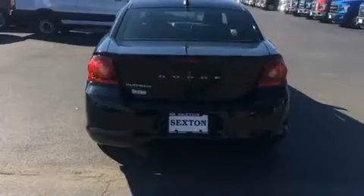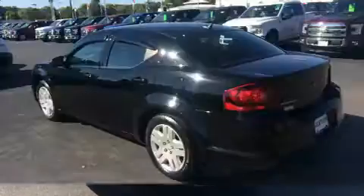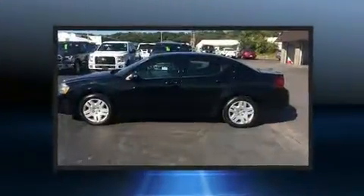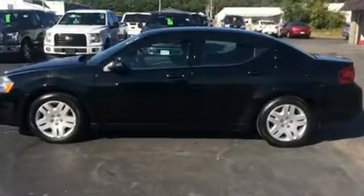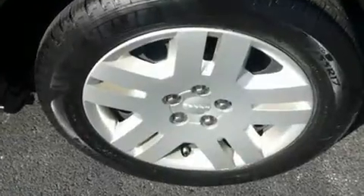It's equipped with tons of terrific amenities that won't break your budget, such as remote keyless entry, delay-off headlights, speed-sensitive wipers, one-touch window functionality, a CD player with MP3 capability, and steering wheel mounted audio controls.